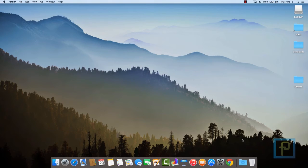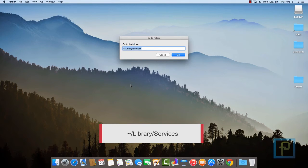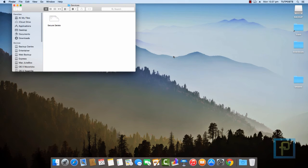In case you no longer need the service on your Mac, press Shift + Command + G. In the Go To Folder dialog box that appears, type ~/Library/Services and press the Go button. Then throw the service file into the trash.